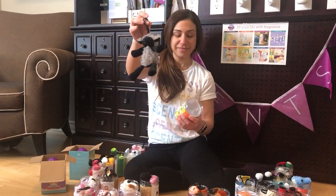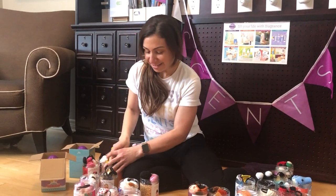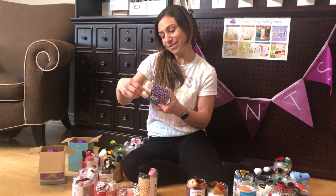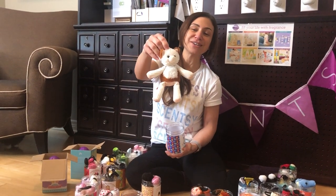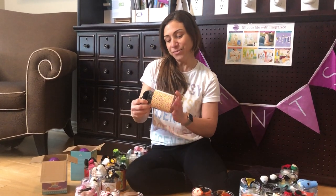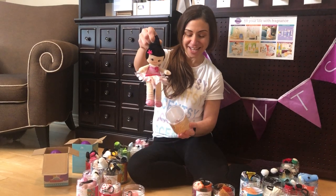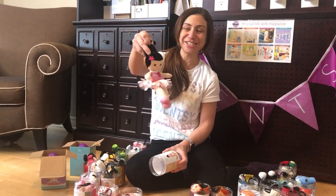We've got Lulu the Lamb, scented with Apple Crush. I've got Hobo the Cat from our current catalog, scented with Sun-Kissed Citrus. We've got Primrose the Pixie from our current catalog, scented with Sugar Cookie. She's so cute.